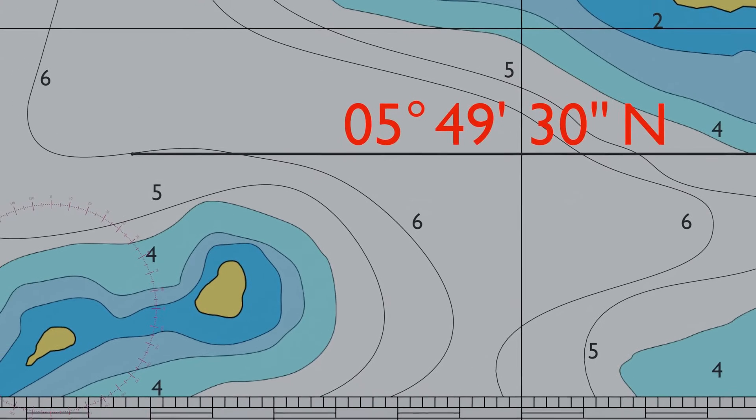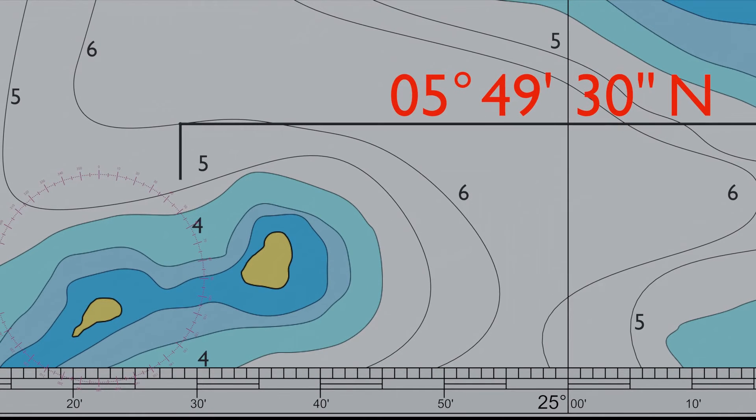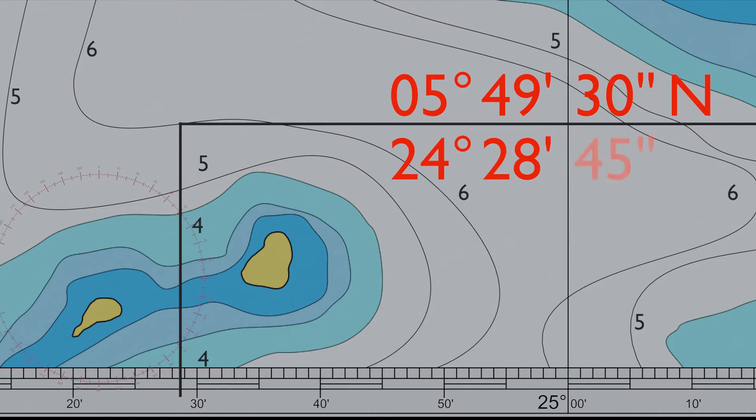From our point on the chart, we now draw a vertical line perpendicular to our chart lines to check our longitude coordinates. This time we haven't quite reached the 25-degree longitude line, so our position is 24 degrees 28 minutes 45 seconds. As our values are increasing to the east, this is also a positive coordinate — marked as east longitude.